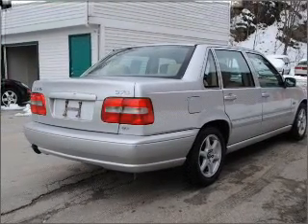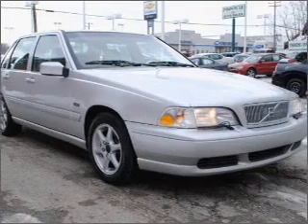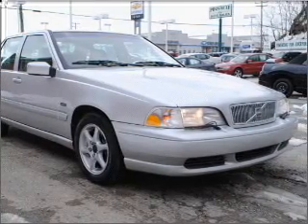Heated seats are a desirable comfort feature. Let the sun shine in with a sunroof. And memory settings are one of many features.